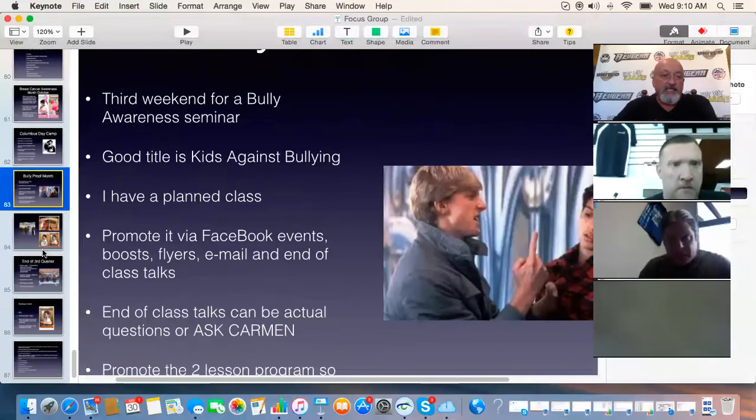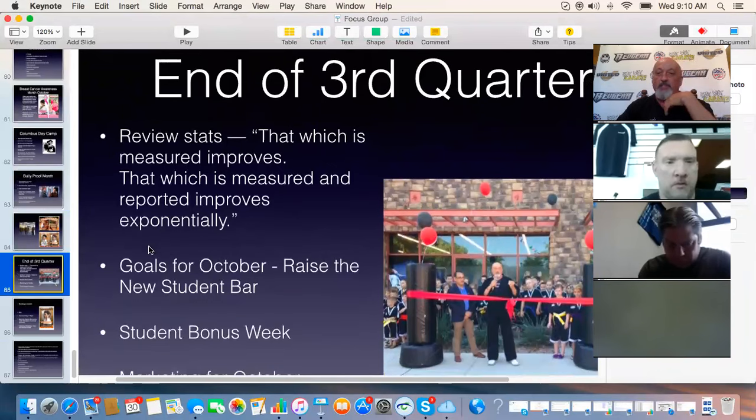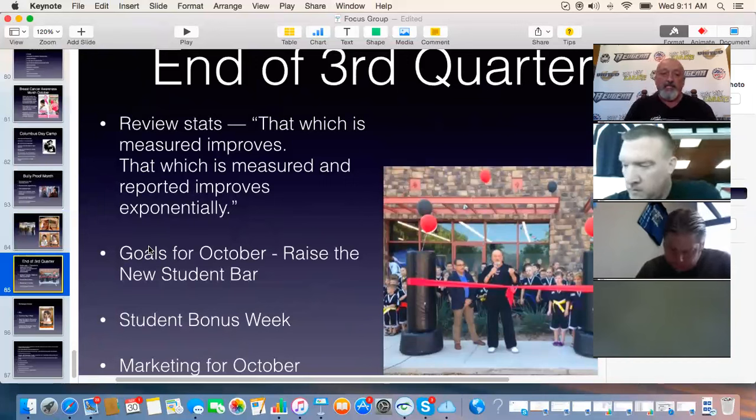The goal for today's meeting is to go over the end of the month. It's the end of the third quarter, so we do a checkup from the neck up. The first thing is to review your stats. Michael was able to answer my questions, so I know he's keeping statistics through his computer or billing company software. Here's a quote: 'That which is measured improves. That which is measured and reported improves dramatically.' Now that Michael is measuring and reporting, he can improve.